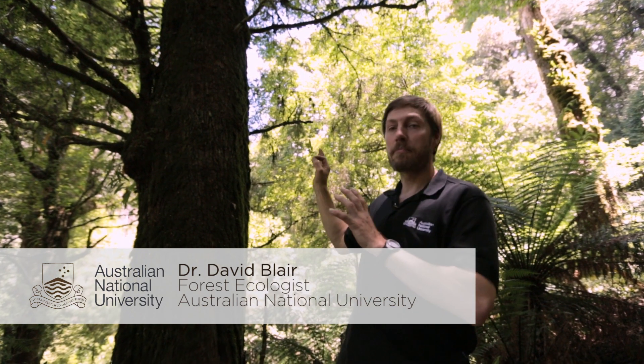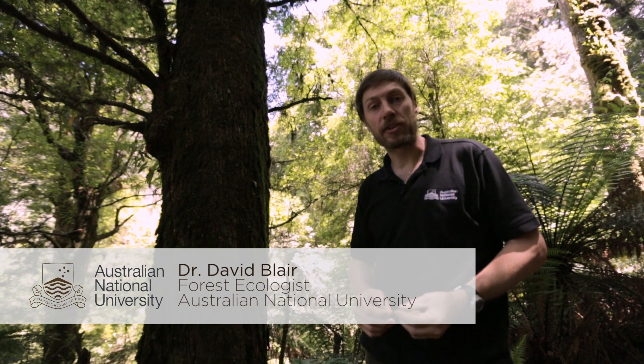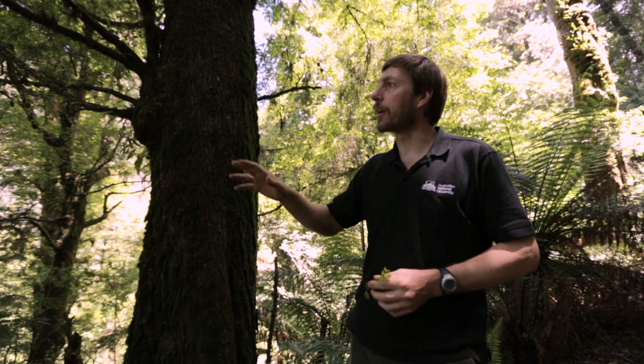What we've got here is a magnificent old myrtle beech tree, Nothophagus. This one is probably over 300 years old. They're a remnant from the Gondwanan rainforest, so this is an area of cool temperate rainforest that we've got here.